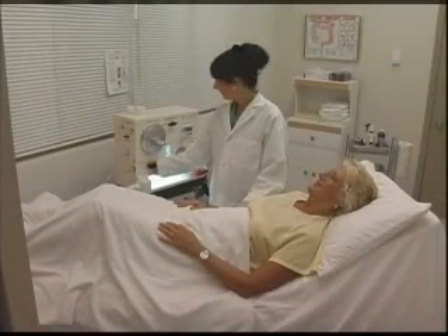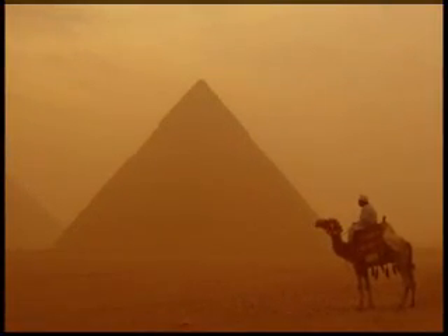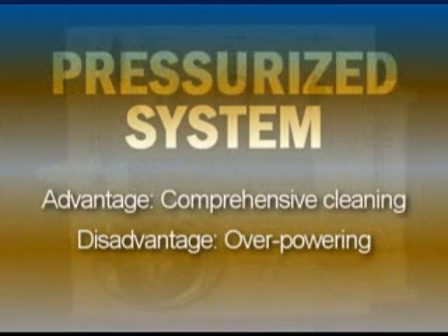In the history of healthcare, it has been a long journey to perfect colon hydrotherapy. Primitive ways of irrigating the colon go back as far as 1500 BC to ancient Egypt. In today's modern world, both gravity flow and pressurized systems are available and each system has its set of advantages and disadvantages.